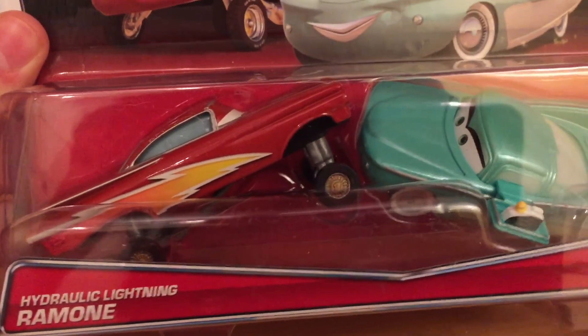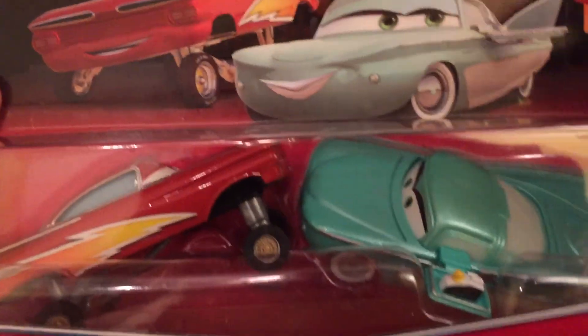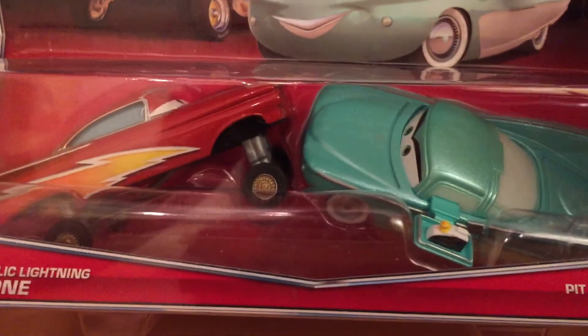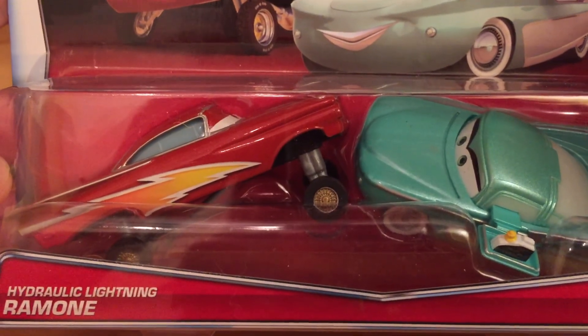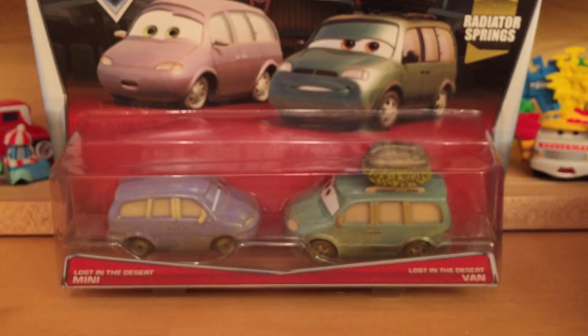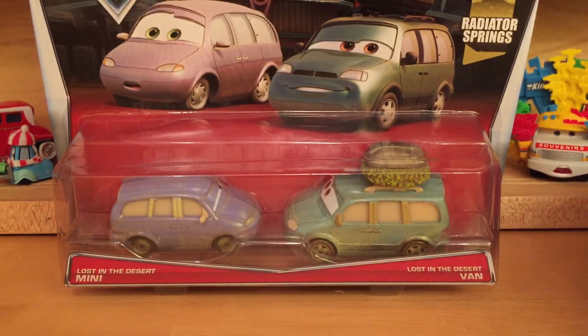Unfortunately there are plenty of this 2-pack in the case. There was like maybe a Giuseppe Motorist, Easy Idol, a Sally, and Radiator Springs Lane and McQueen. But there's only one Lost in the Desert Van and Mini, so I was lucky enough to find this on the way back to the airport. I went on vacation in Louisiana and I am now back.